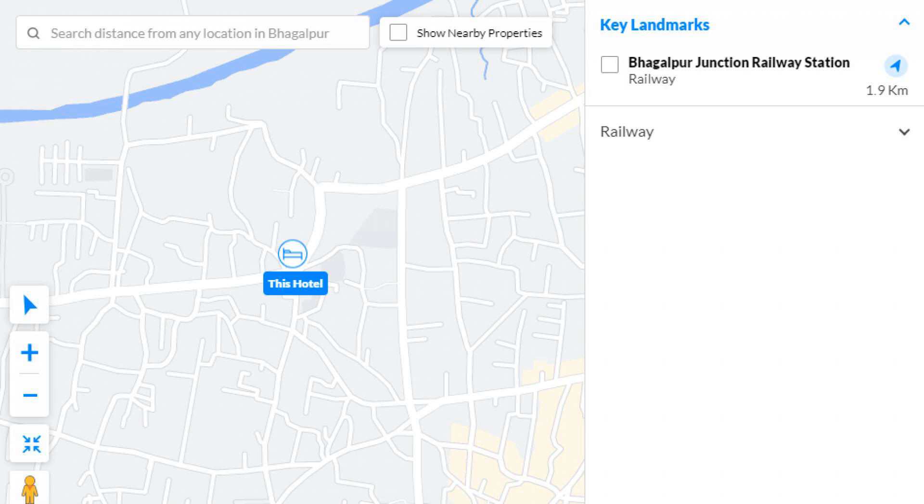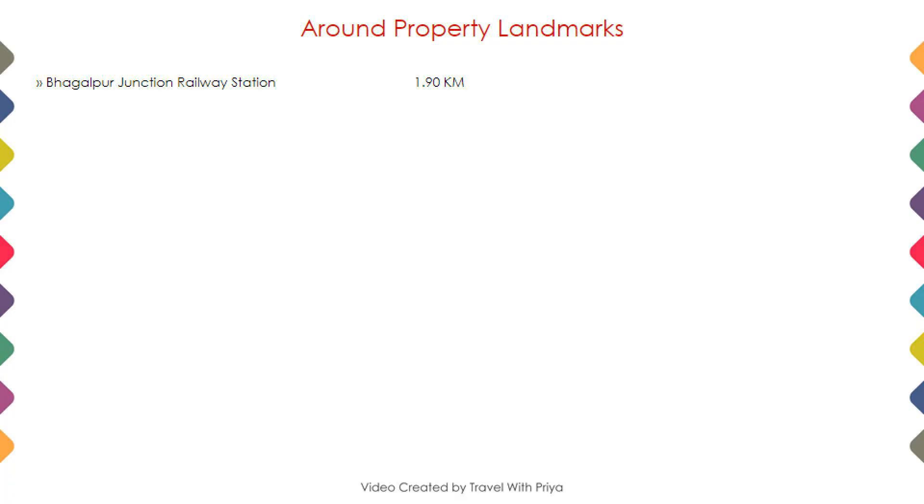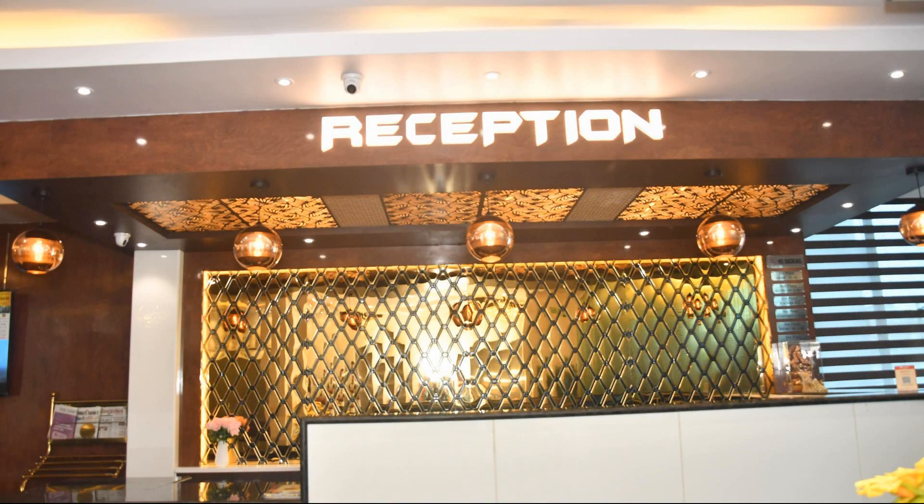As you can see on the screen, here is the hotel location, and here are the nearby attractions and landmarks also.